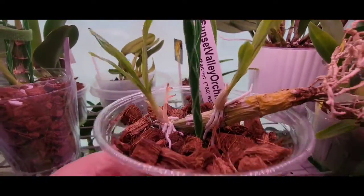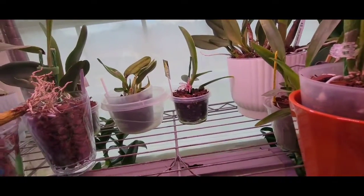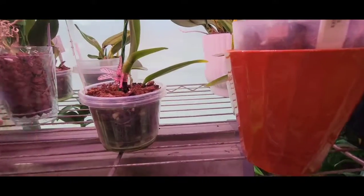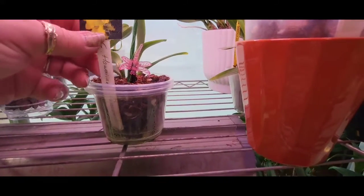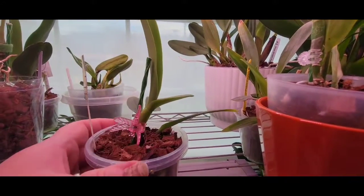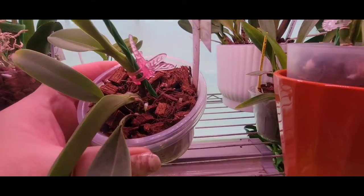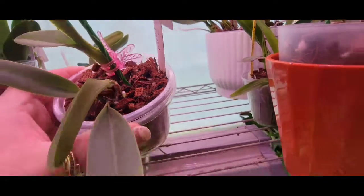This little guy back here is another little seedling that I bought - a Hawaiian Passion little seedling. I potted it at the same time I did the costs and the husk, and it's starting to take off as well.